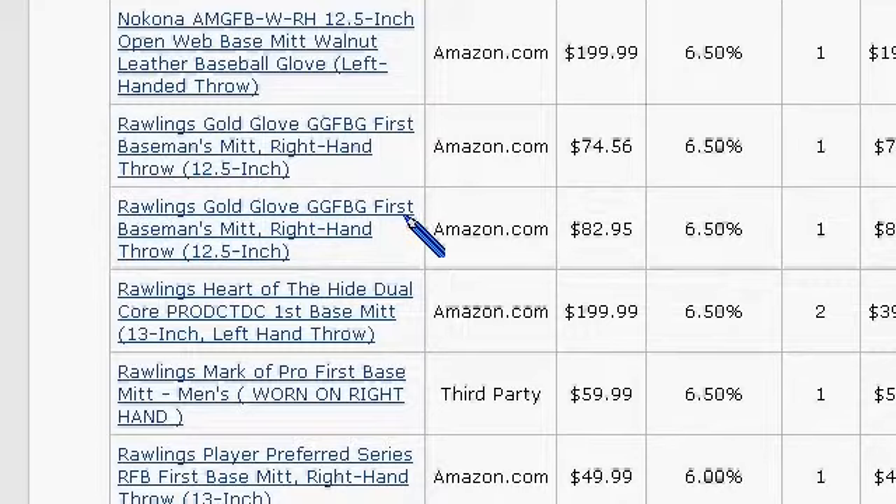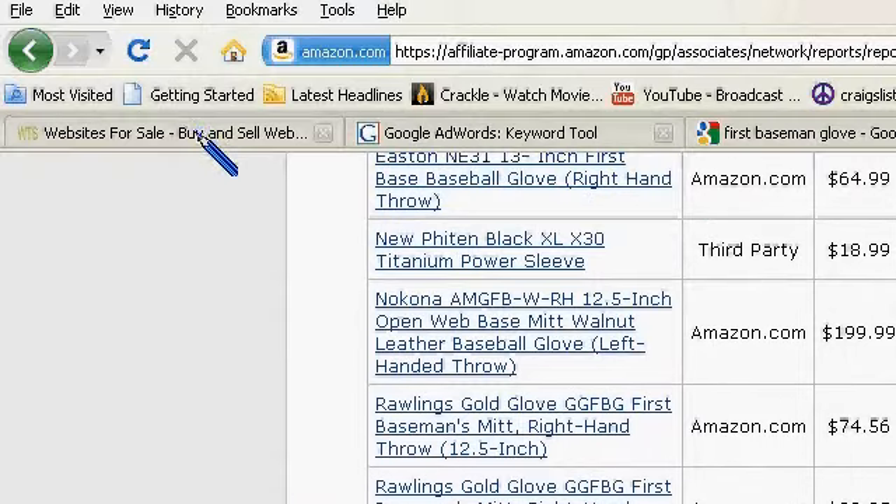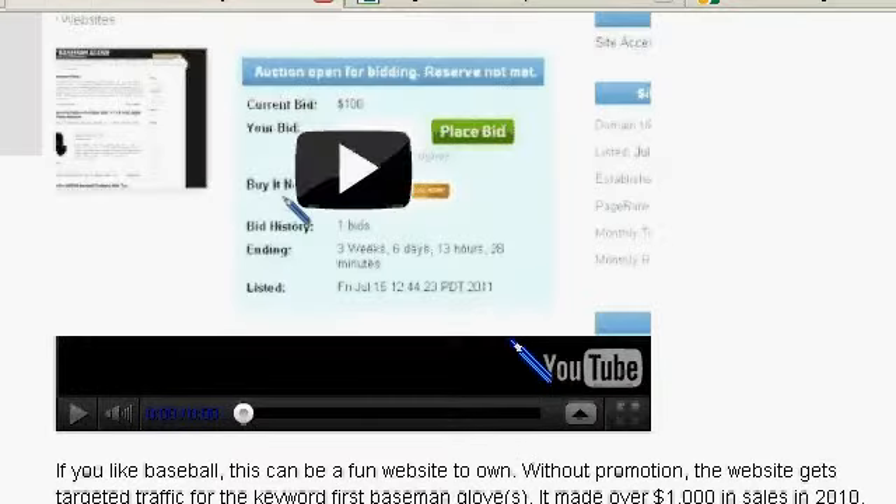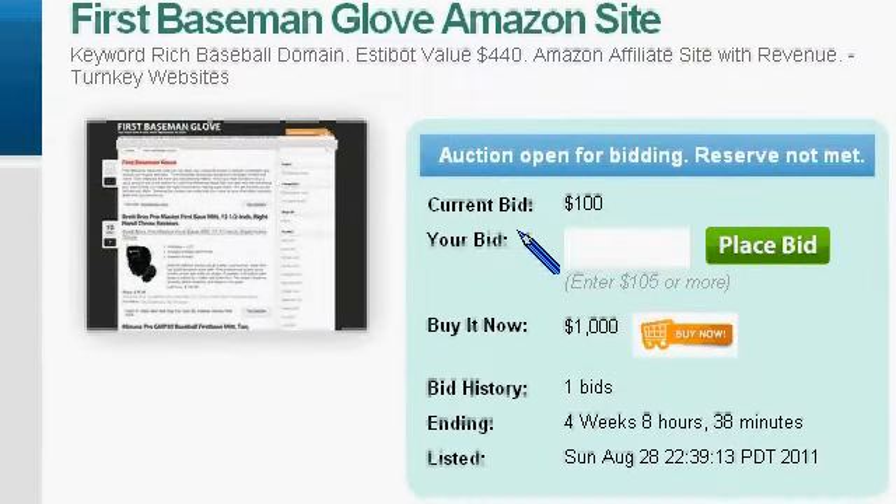If you'd like to work in a market where the price per unit is $100 to $200 and you have an excellent keyword domain to work the market, come to WebsiteToSell.com and make an offer on FirstBasementGlove.com.